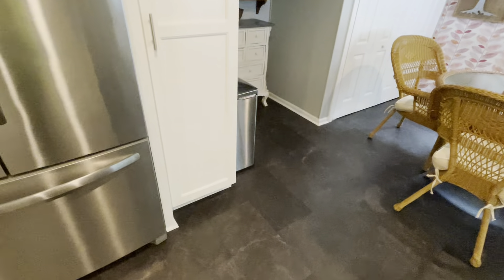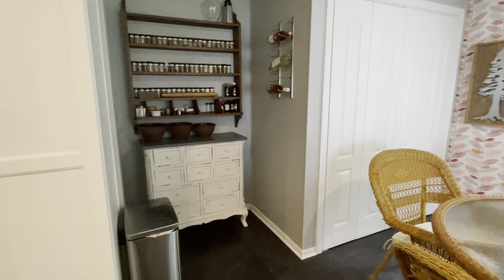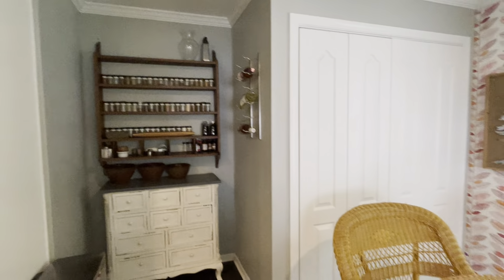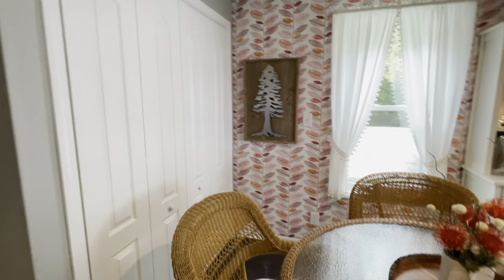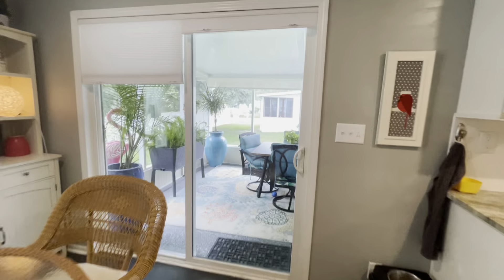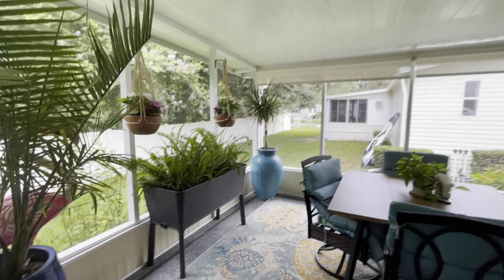Another huge cabinet for storage and another pantry. There's a beautiful little nook and a washer and dryer behind the bifold doors. This takes you out into that beautiful screen lanai.